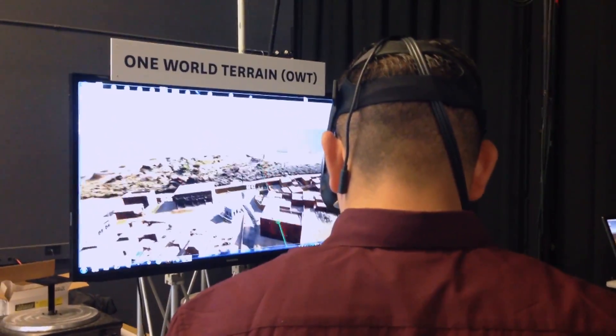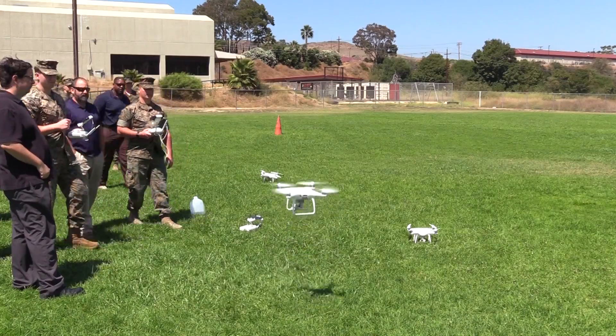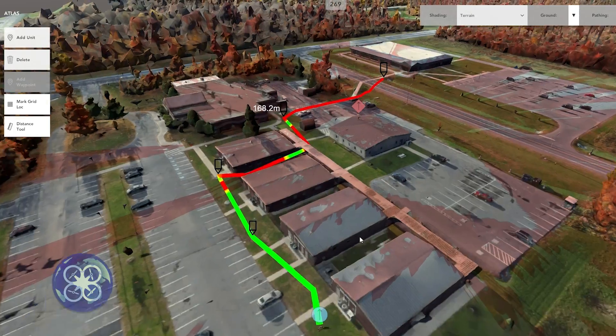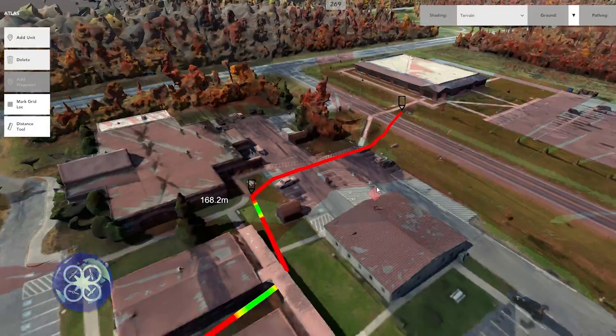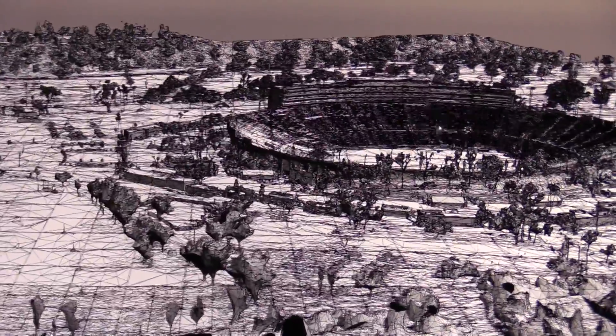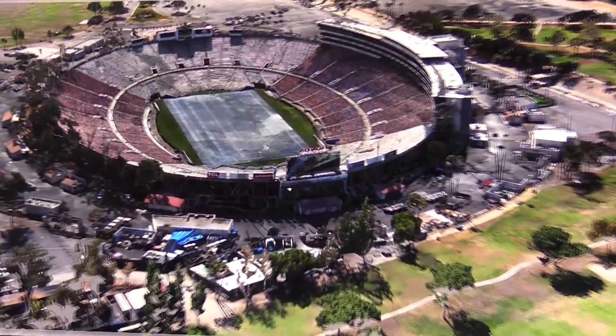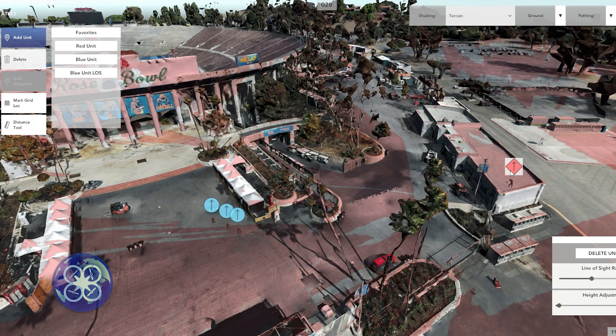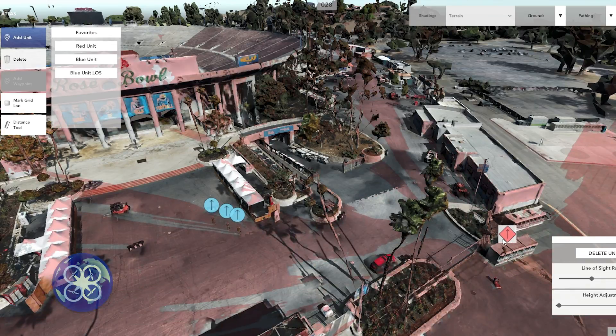This entire rapid and user-friendly terrain reconstruction pipeline is already being fielded by Army and Marine Corps units for route planning, line-of-sight analysis, and mission rehearsal. The uses for geo-specific, high-detail 3D models in planning and training tasks are numerous, and the visualization and analysis tools are getting better every day.